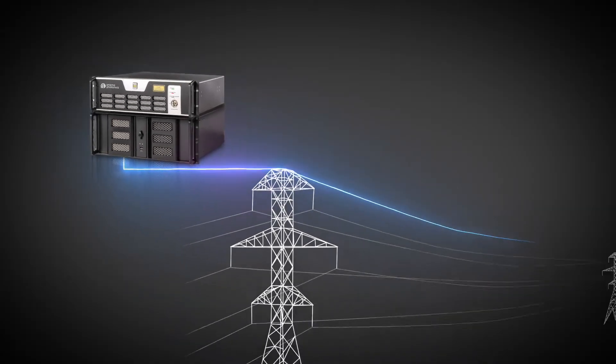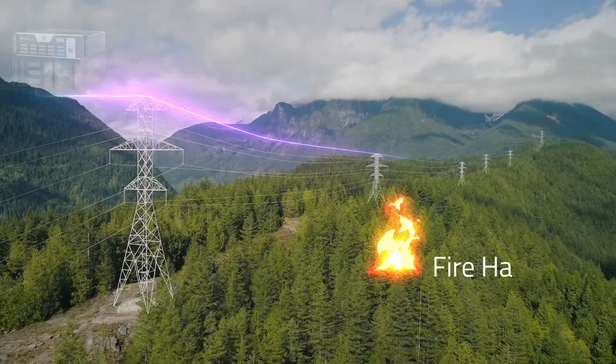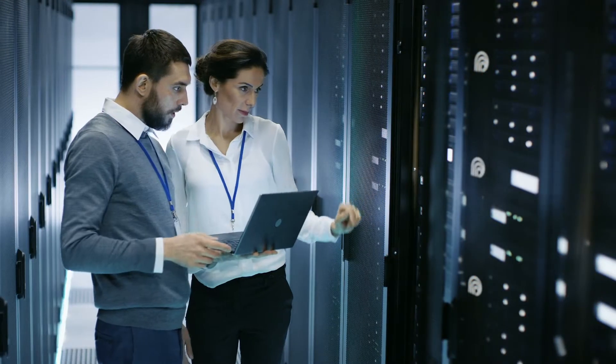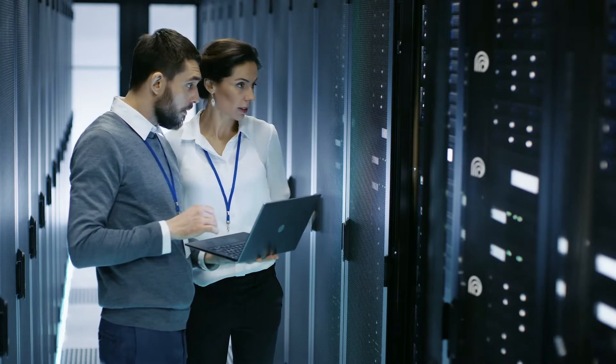It easily connects to a pre-existing fiber optic cable and turns it into an array of sensors, detecting events with an unprecedented rate of accuracy and classification, dramatically reducing false alarm rates and nuisance alarm rates.